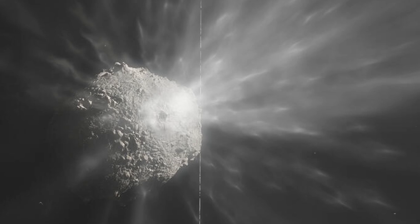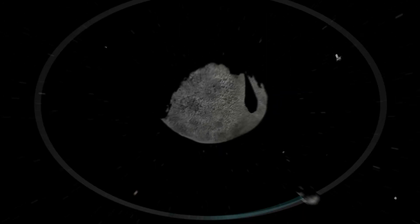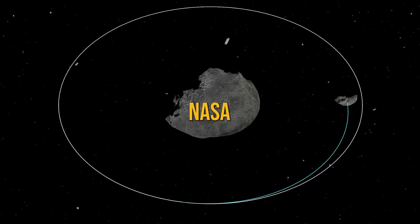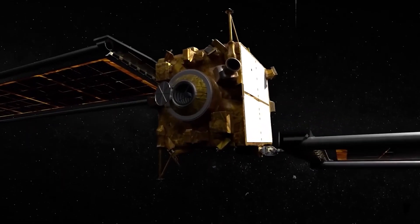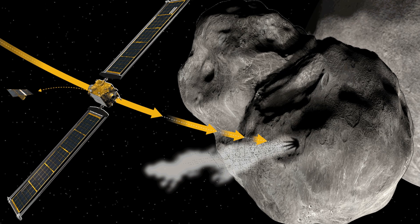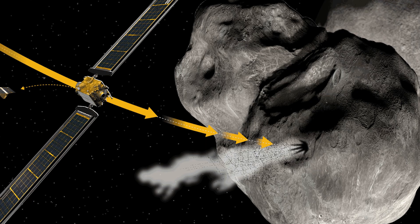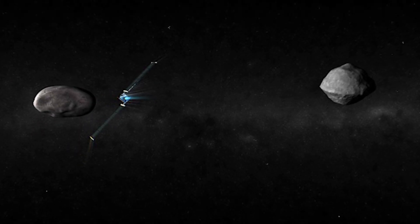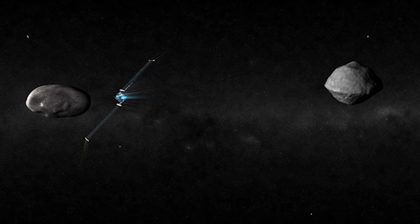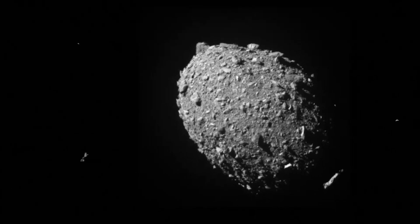Right till the end, DART did exactly what it set out to do with incredible accuracy — a real testament to the smarts behind NASA. Here's the whole sequence, sped up to show the final moments of DART's journey. You might notice some blurry bits in the images — that's because DART's ion thrusters caused some shaking, making it tough for the camera to stay still. It's mind-blowing how fast it all happened, and DART hit such a tiny target, with some images surprisingly clear.